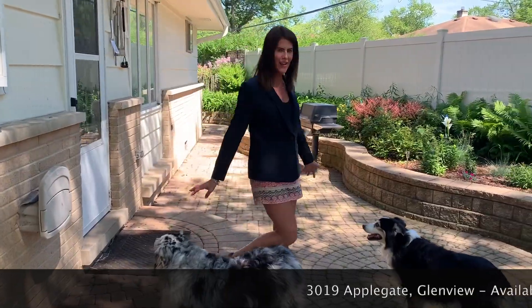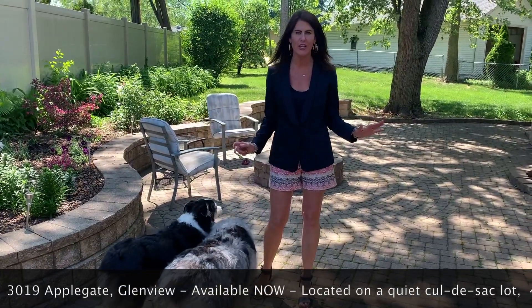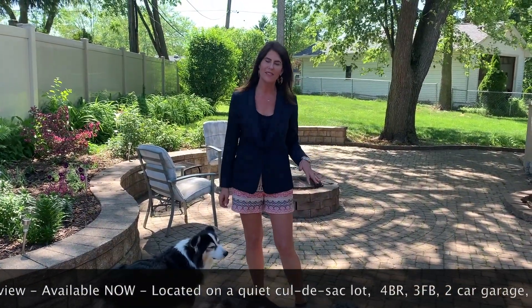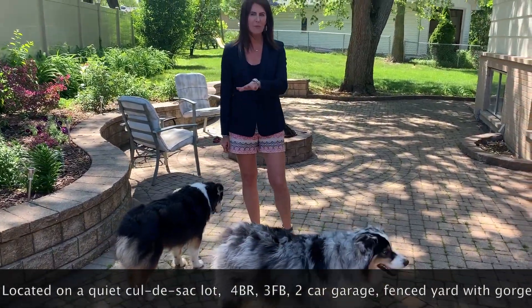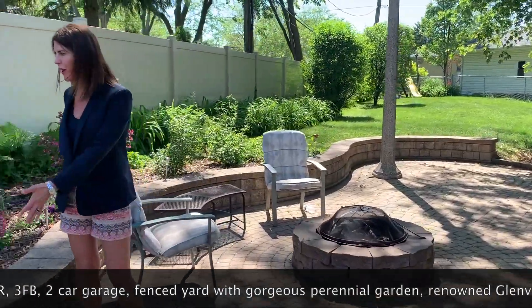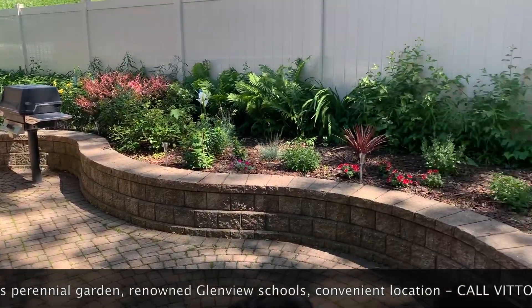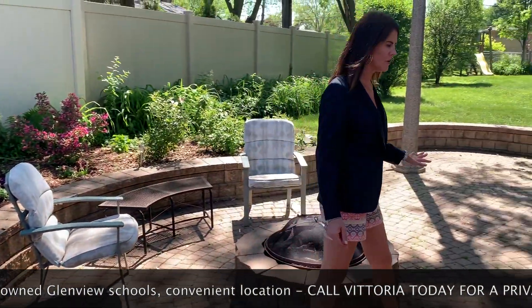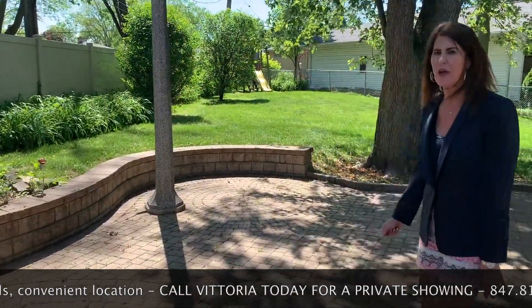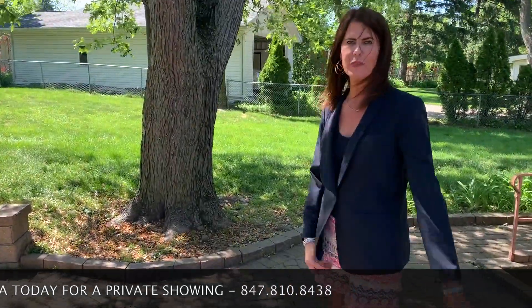From the kitchen, we have access to this beautiful paver brick patio. There are two puppies that are not for sale, but we've got a fully fenced-in yard to keep in the dogs and the children alike, as well as an invisible fence. A built-in awesome fire pit for those wonderful summer nights, a gorgeous perennial garden with flowers in bloom throughout the entire year, a built-in barbecue, and even with all of this amazing hangout space, you still have a really big, beautiful backyard for the kids and dogs to run around and play.